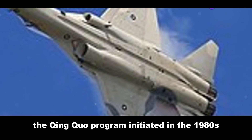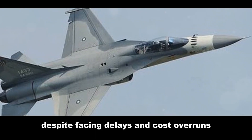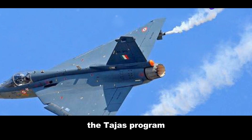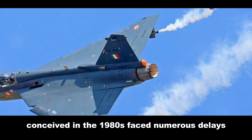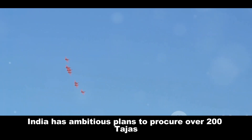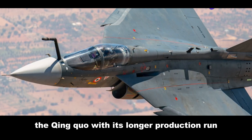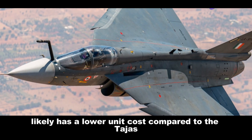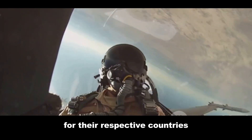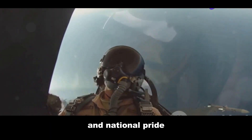The Ching Kuo program, initiated in the 1980s, was a major milestone for Taiwan's defence industry. Despite facing delays and cost overruns, over 130 Ching Kuos were built. The Tejas program, also conceived in the 1980s, faced numerous delays but finally entered service with the Indian Air Force in 2016. India has ambitious plans to procure over 200 Tejas fighters in various configurations. The Ching Kuo, with its longer production run, likely has a lower unit cost compared to the Tejas. Both jets represent a significant investment for their respective countries, not just in monetary cost, but also in technological expertise and national pride.